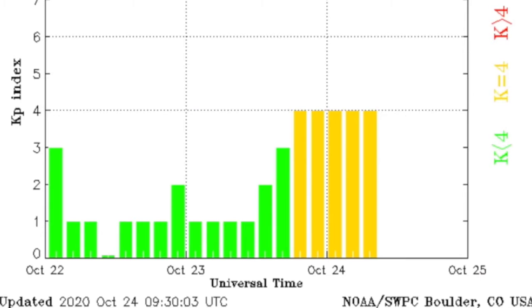Geomagnetic conditions have been unstable for hours. We flirted with geomagnetic storm deviations, even if the official KP index chart only shows the yellow.